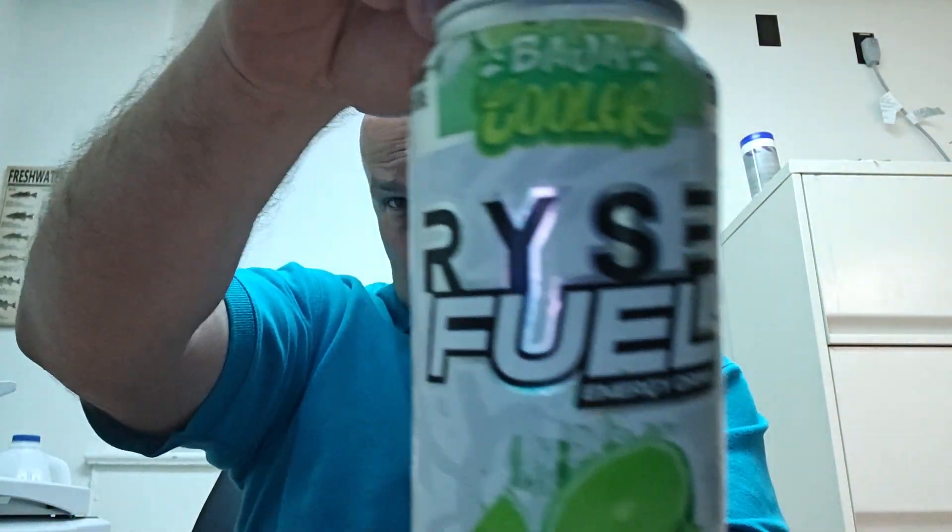I'm doing another quick taste test review of RISE Fuel. This is a new Baja Cooler. Hope you can see that.